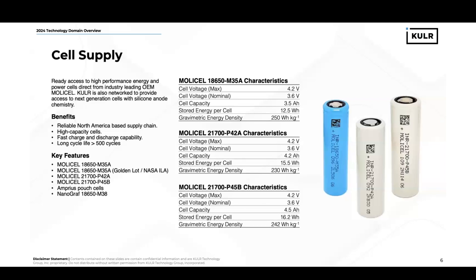With supply chain conditions, it can be difficult to gain direct access to an OEM to gain access to high-reliability, high-performance cells. Cooler provides access to MOLLE cells directly from the OEM for the M35A energy cell, the P42A power cell, and the P45B power cell. This provides a reliable North American-based supply chain of high-capacity, high-energy cells with fast charge and discharge capability and long life cycles.